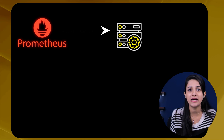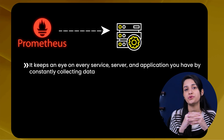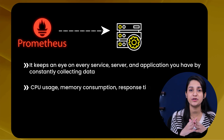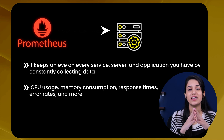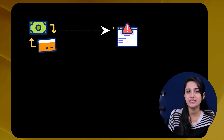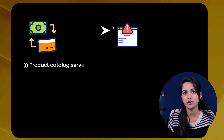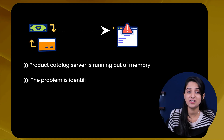Prometheus continuously monitors your infrastructure and checks the health of your systems. It keeps an eye on every service, server, and application by constantly collecting data like CPU usage, memory consumption, response times, error rates, and more. So instead of guessing, you can simply check Prometheus dashboards. If you want to see that the payment service has high error rates, you know where to start. You notice the product catalog server is running out of memory — the problem is identified immediately. This is how Prometheus helps you fix issues fast before users even notice.